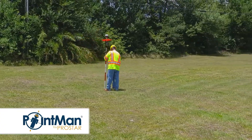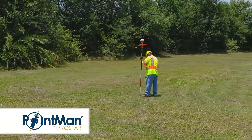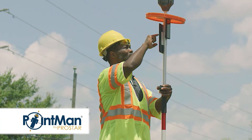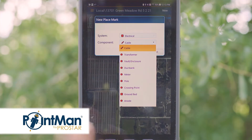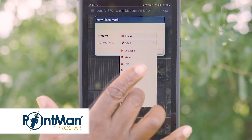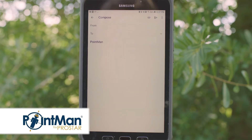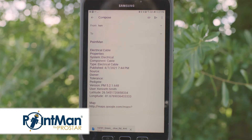I definitely see it as a game changer because it makes the impossible possible. Before, being able to go out and literally collect the X, Y, and Z location of an underground facility without putting your eyes on it, and literally be able to email that to someone in the office instantly — that's amazing.